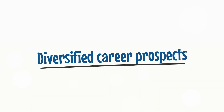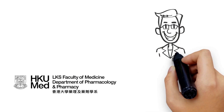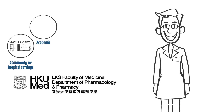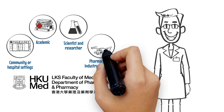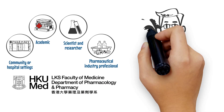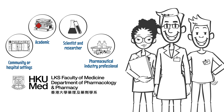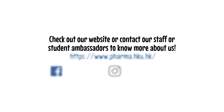The Hong Kong U-Med pharmacy program opens up pathways to becoming a pharmacist in community or hospital settings, an academic, scientist and researcher, pharmaceutical industry professional, and many more. Students can find many opportunities to identify and advance their ambitions. Check out our website or contact our staff or student ambassadors to know more about us.